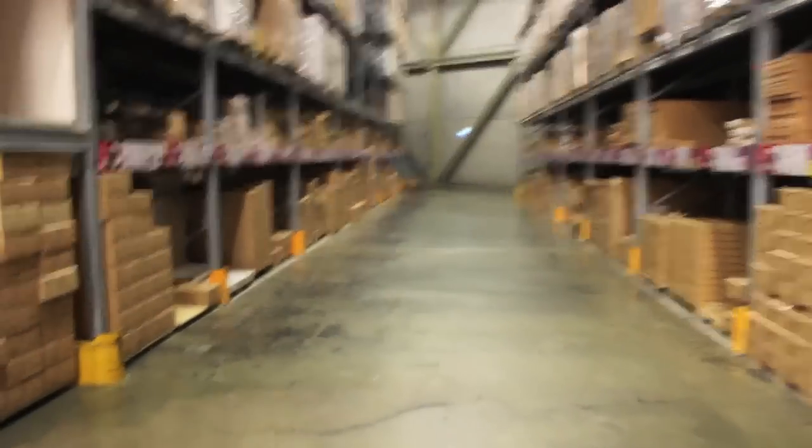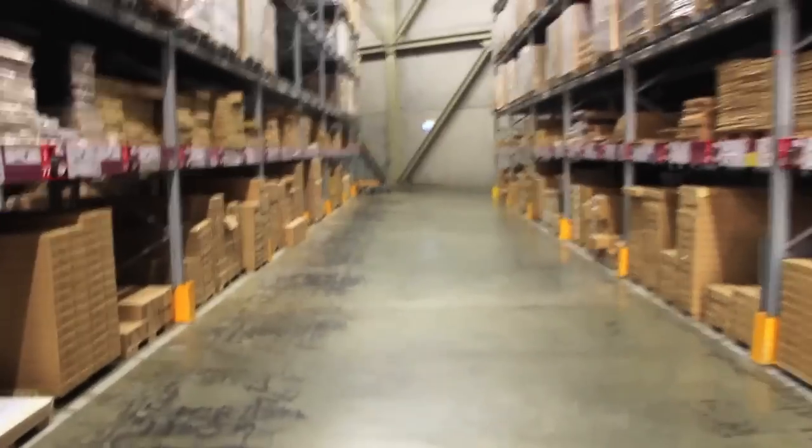If you want to see the new bookshelf that I decided to buy, then make sure to check out tomorrow's video, which will be part two of me building the bookshelf that I bought. I hope you enjoyed this, and I will see you tomorrow. Bye!